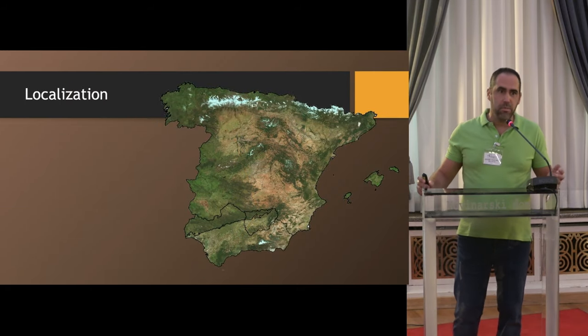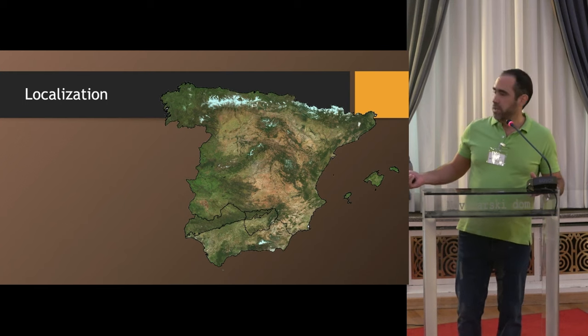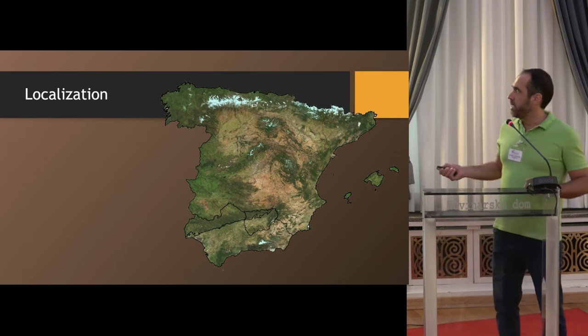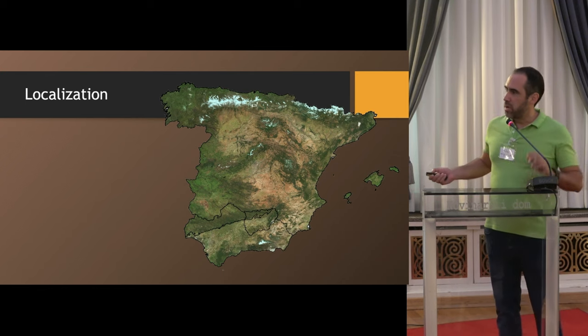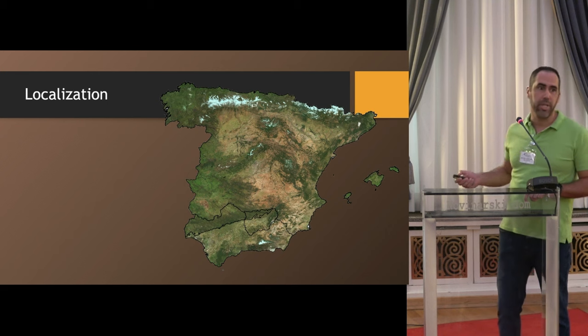I am from Spain, and my research area is located south of the Iberian Peninsula, concretely in the province of Jaén. More specifically, I am studying the Sierra Morena region, which spans all along the north of the Andalusia region.